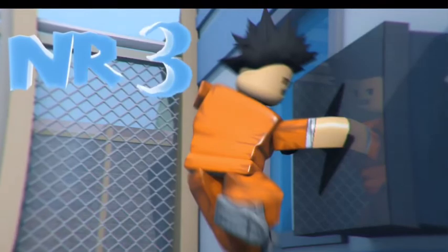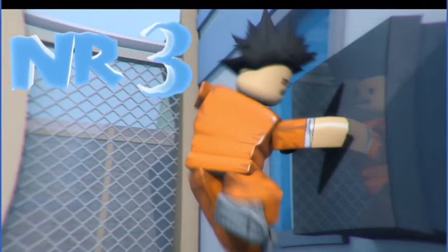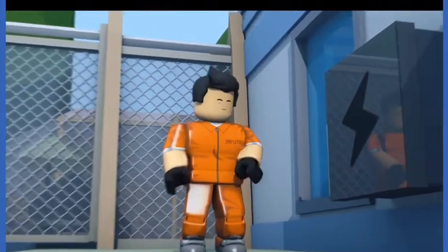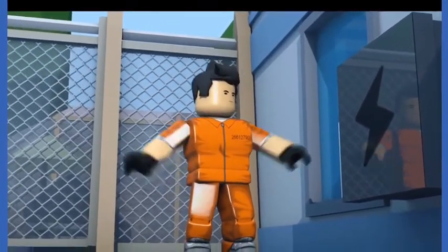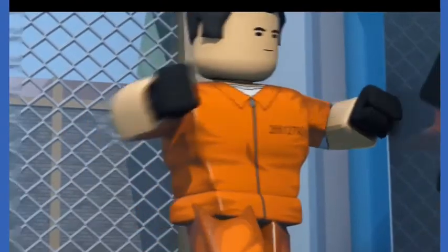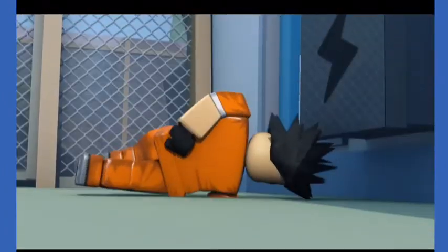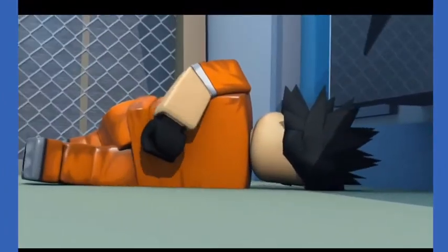Number 3: Electric Board. Wow, that guy has some real awesome gloves. My guess is he's going for the electric board. That's right, he's punching it. Come on, dude, you can do it. No, no, no, no. Looks like he's not really handy, even with gloves.